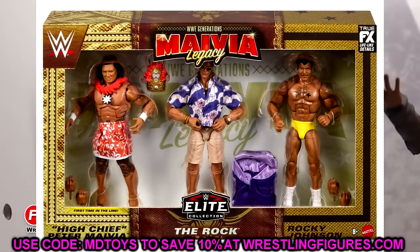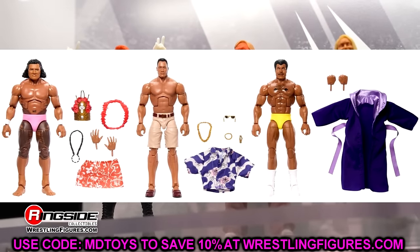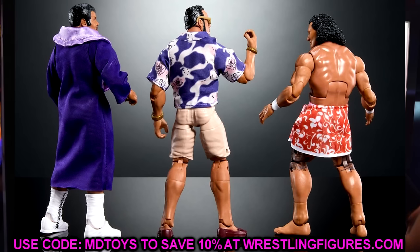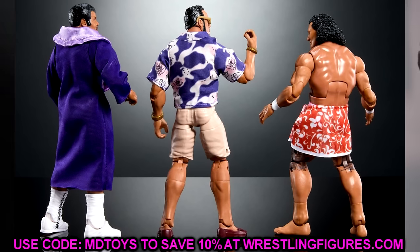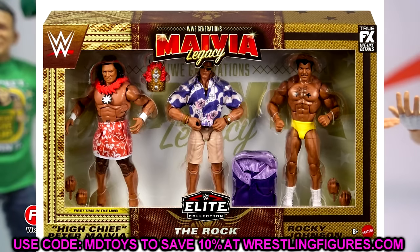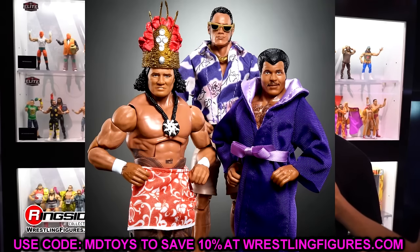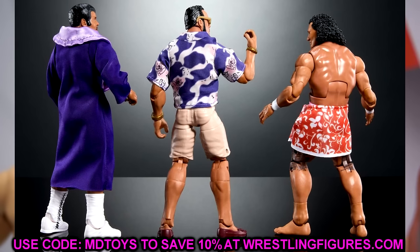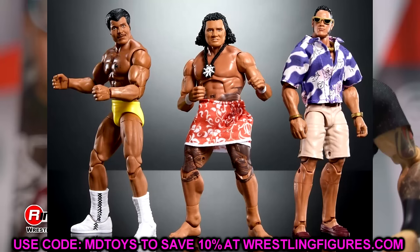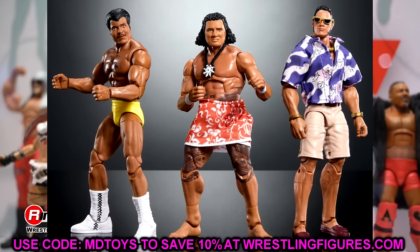Finishing up with the Rocky Maivia Legacy three-pack — High Chief Peter Maivia, a unique casual Rock, and an updated Rocky Johnson with better skin tone, cloth robe, new boot sculpt, loafers, watch, bracelets, tattoos, and entrance shirt. This is a must cop and a beautiful set. The casual Rock might be my favorite Rock figure Mattel has ever made. The High Chief looks amazing with tattoo decals. Easy cop for me.